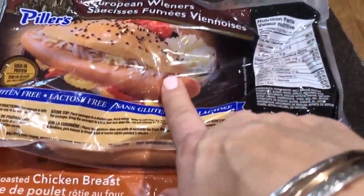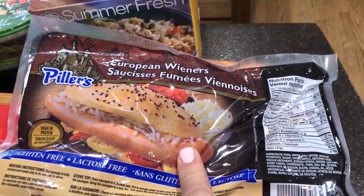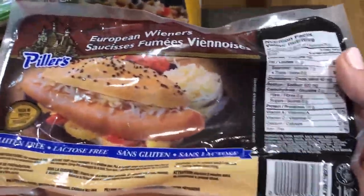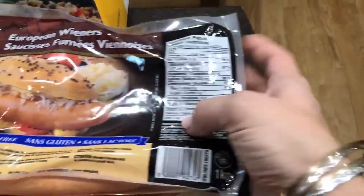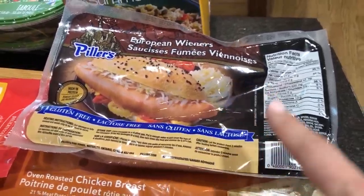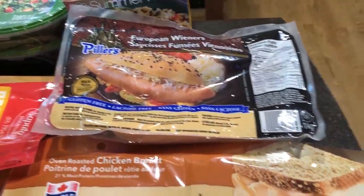I missed showing you these sausages — the European wieners. They are really delicious; one sausage is around 190 calories but it's zero carbs and really delicious. I love them so I picked them up. I'm going to freeze them and then just take one out and warm it up in the microwave.